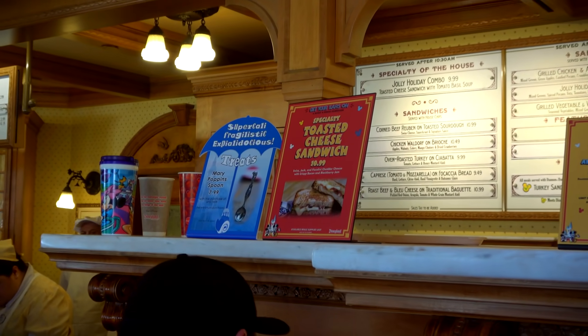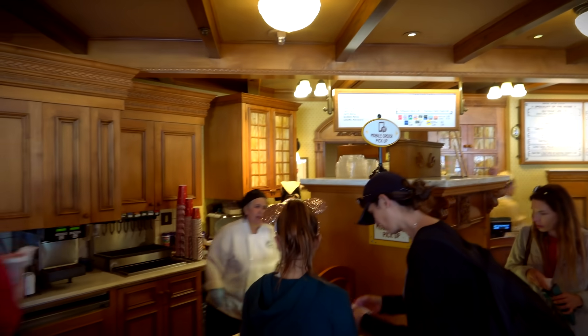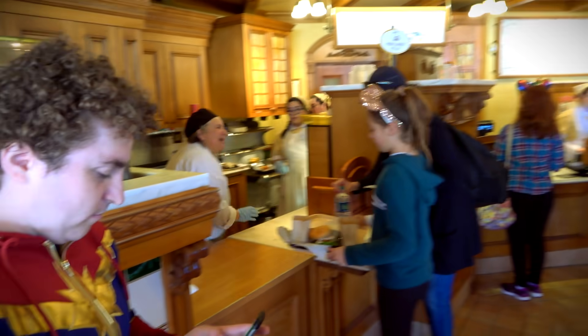That's our goal right there — the specialty toasted cheese sandwich. We tried to get the mobile order, but sometimes the seasonal items don't actually get put into the app. They don't keep up, I guess. Sometimes they do, sometimes they don't. It's like there's just a guy back there who forgot to put it on. So we had to come inside, but it's cool because we get to experience this lovely Jolly Holiday theming. It's quite nice — I enjoy it. It's practically perfect in most ways.